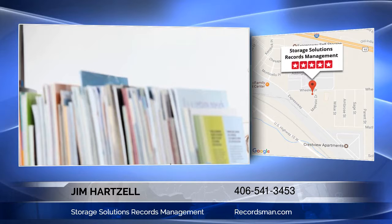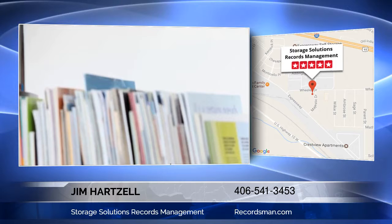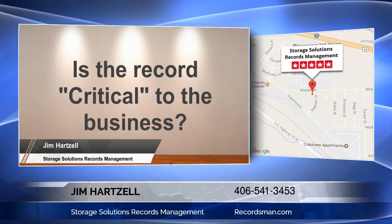How do you determine if it makes sense to scan records? I focus on these three questions. First, is the record critical to the business? Critical business records include any record of a permanent nature, such as financial and accounting records, corporate records, annual reports, some human resources files, and almost all legal and tax records.